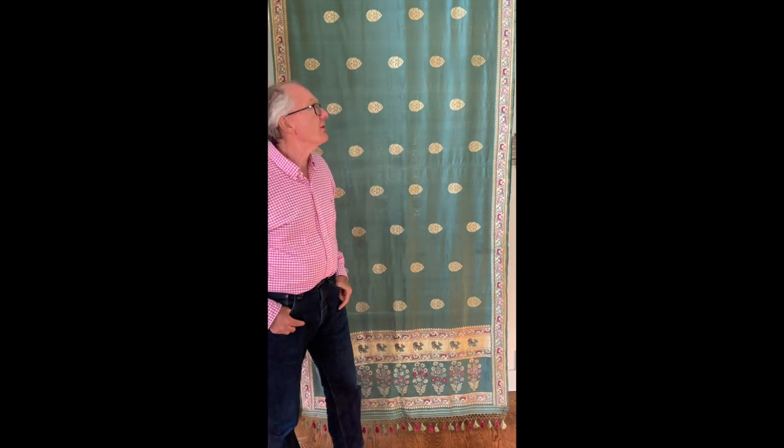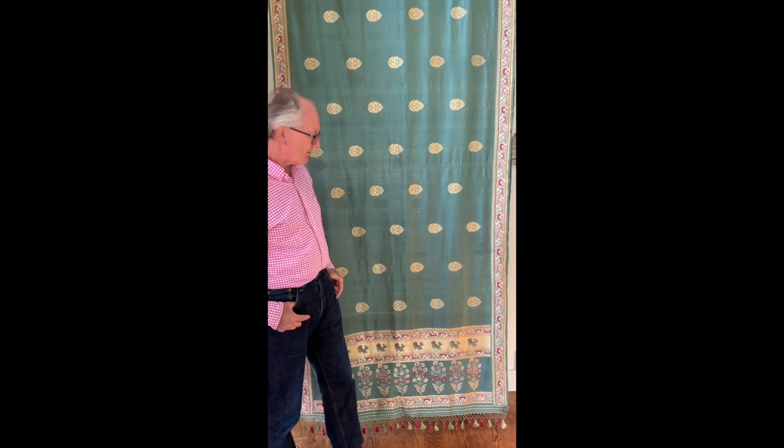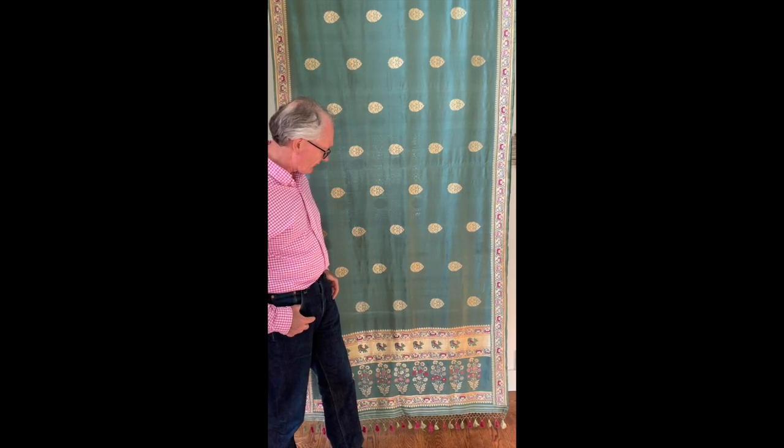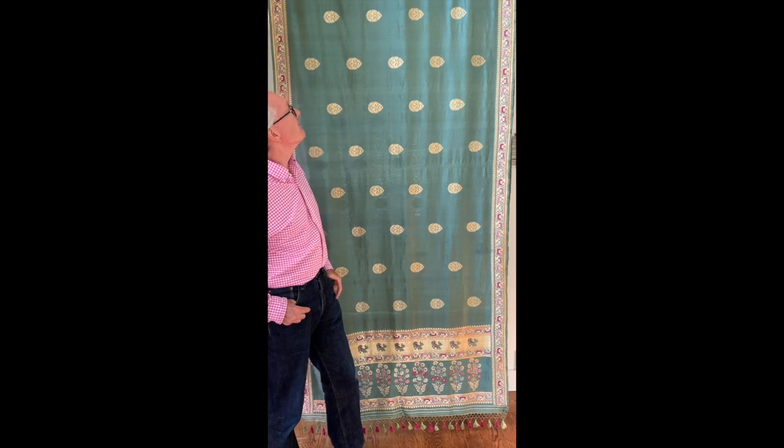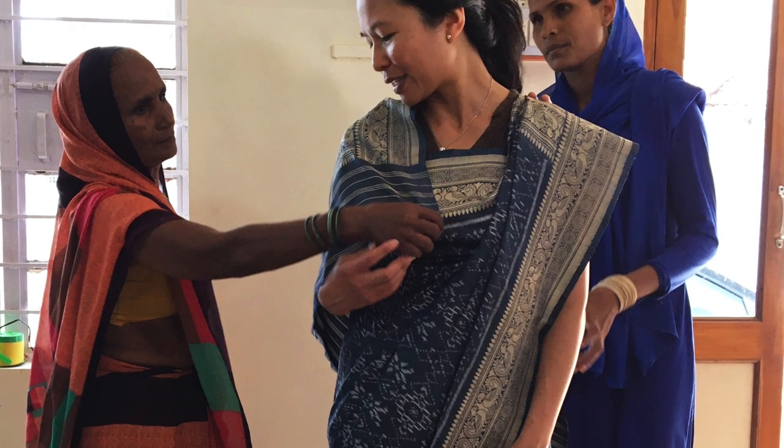Welcome to the first of our occasional series of textile talks. The textile I've got with me today is an Indian sari. It's a big textile as you can see — about a metre wide and about six or seven metres long, and it's a piece of cloth which is designed to be wrapped around the body.